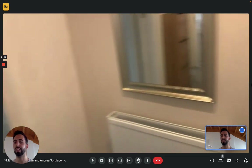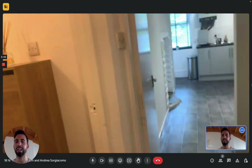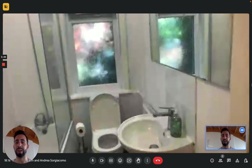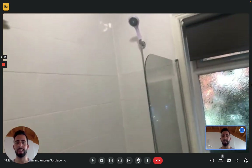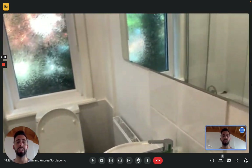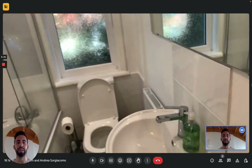Then we move on. Here we have the entrance hallway. Moving on, we have the bathroom here on the left where you can find a bathtub. You have a window, which is always convenient in the bathroom, a toilet, and a sink with a mirror cabinet on top.